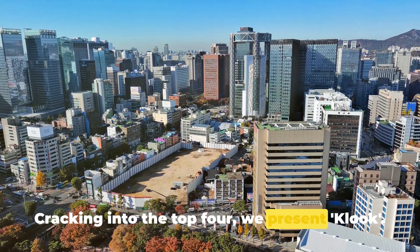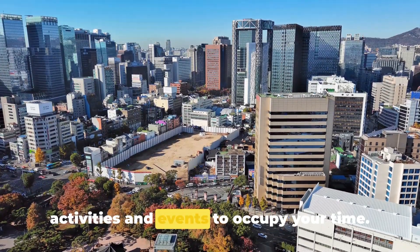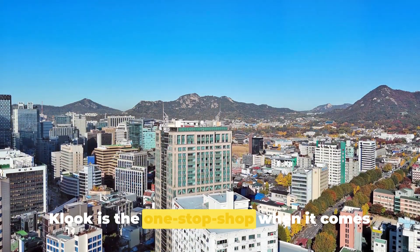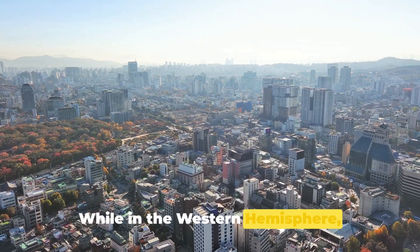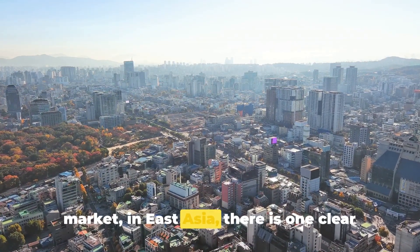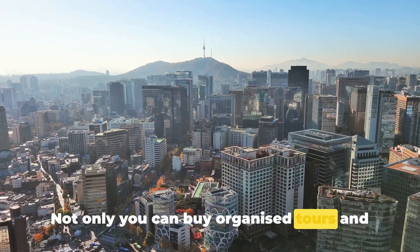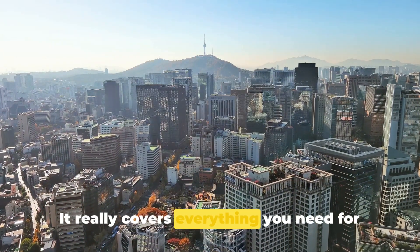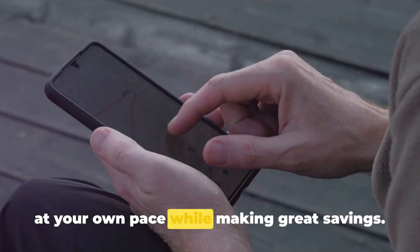Cracking into the top four, we present Klook. While traveling in Korea you'll undoubtedly be searching for amazing activities and events. Klook is the one-stop shop for tours, activities, tickets, and events in South Korea. While Viator and GetYourGuide dominate in the Western hemisphere, Klook is the clear market leader in East Asia. You can buy organized tours, transport tickets, and even book accommodation directly through the app — exploring Seoul at your own pace while making great savings.